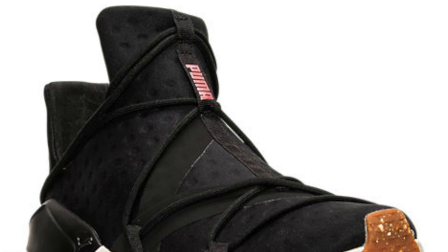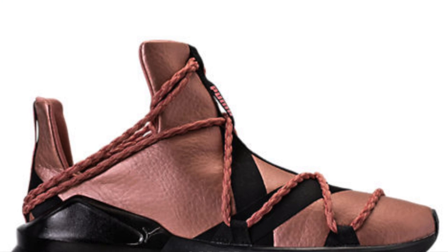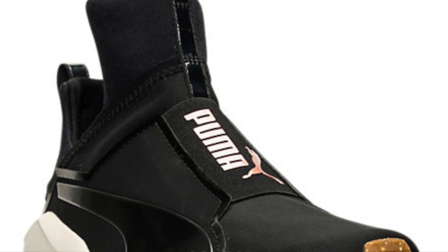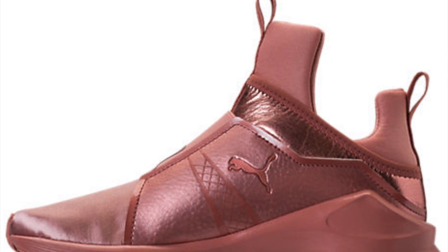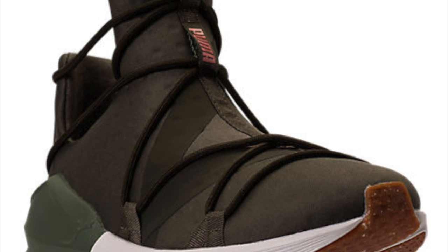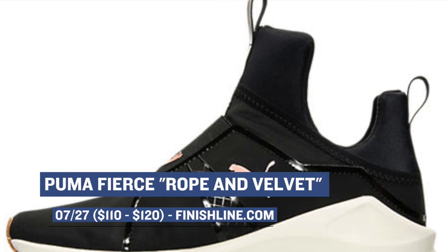Now Puma has been creating some highly sought-after looks lately, and the latest round doesn't seem to be slowing down at all. The brand has been doing a lot with their trainer styles, not making them look like ordinary sneakers, but instead giving them a lifestyle flair. This week there are four or five different versions of the Puma Fierce dropping, ranging in price from $110 to $120. You can grab all of those over at Finish Line right now.